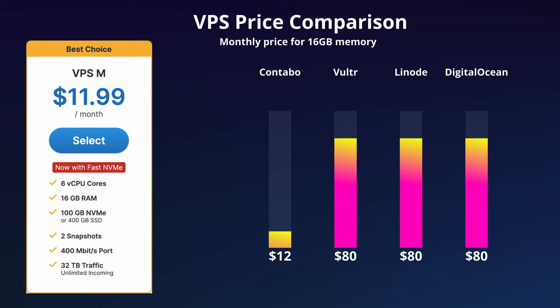That's great and all, but how does Contabo actually perform and is it any good? Well, that's what this video is all about, so let's have a look.